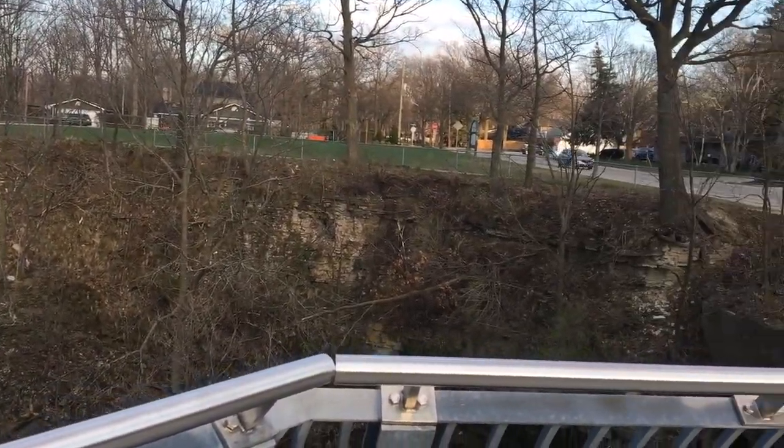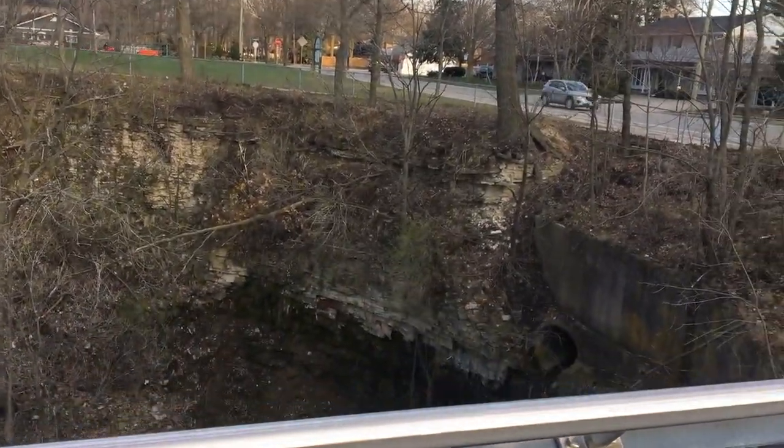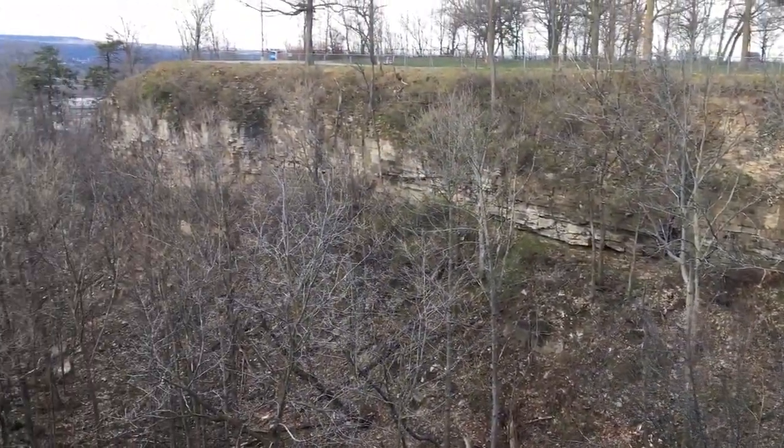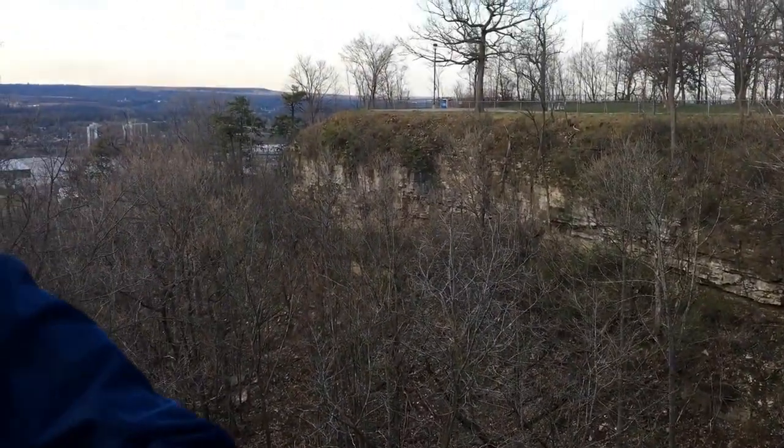Hi there, I'm Monica Havelka and I'm a faculty member in the Department of Geography at the University of Toronto, Mississauga. I'm here to show you something in my neighborhood that I love — the Niagara Escarpment. The Niagara Escarpment is a formation that begins on the Niagara Peninsula, swoops along the southern shore of Lake Ontario, continues northwest all the way up to Tobermory, and then continues on into the U.S. all the way into Wisconsin. It's actually the rim of the Michigan Basin, which was an ancient sea formed at least 450 million years ago.